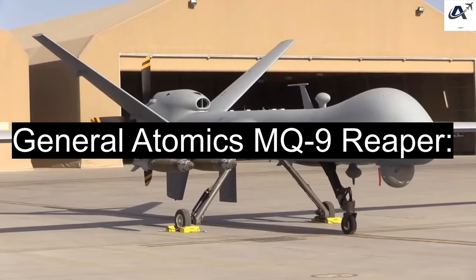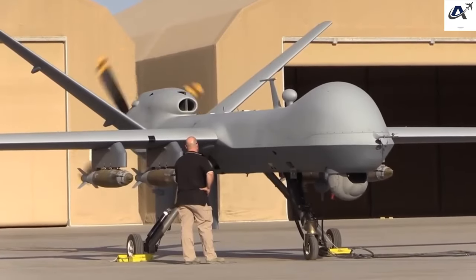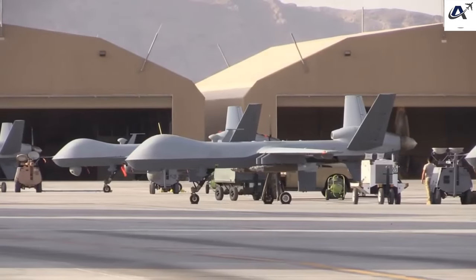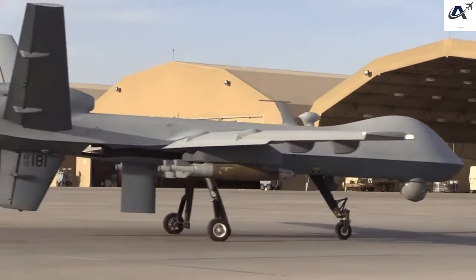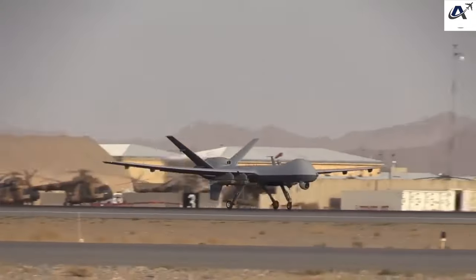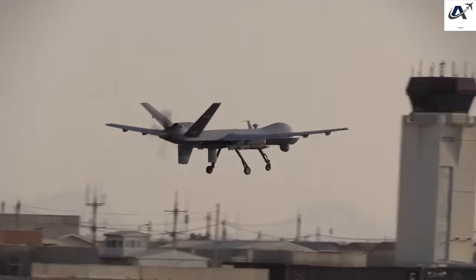Combat Drones — General Atomics MQ-9 Reaper: The MQ-9 Reaper is a versatile combat drone capable of carrying out ISR missions and precision airstrikes. With its Hellfire missiles and laser-guided bombs, it can stay aloft for nearly 30 hours, giving it the ability to loiter over targets for extended periods. The Reaper can be rapidly reconfigured for various missions, from close air support to surveillance.